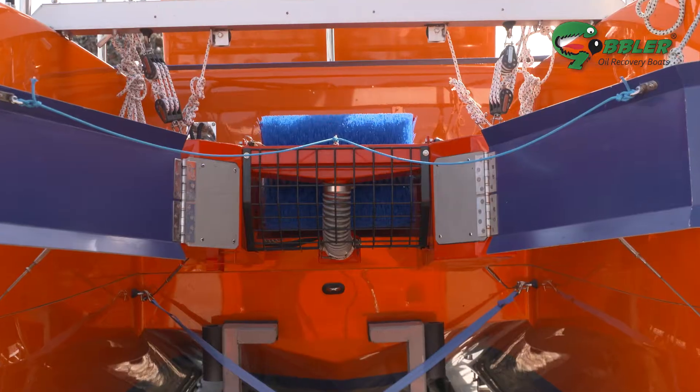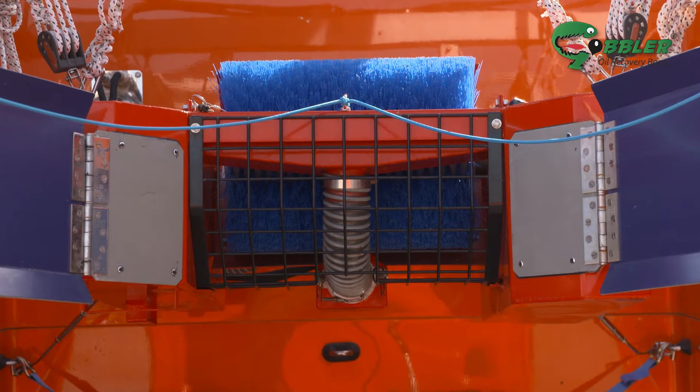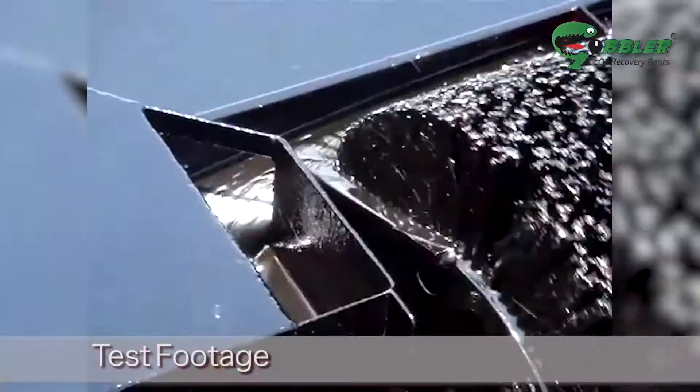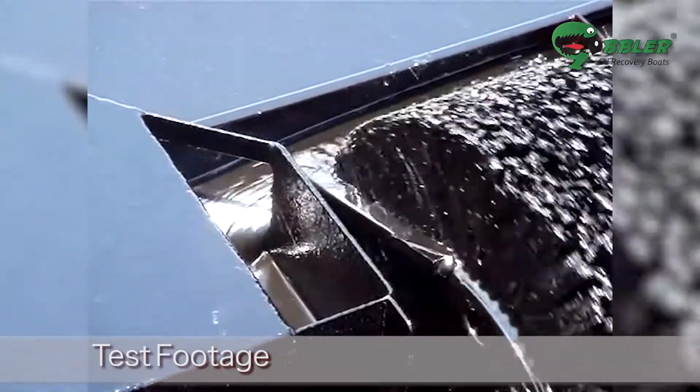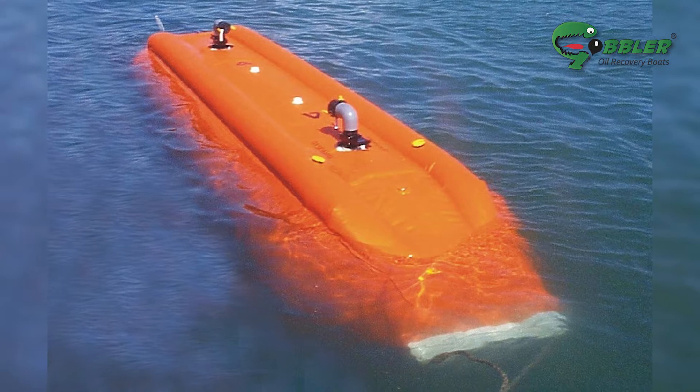Using a new advancing skimmer, the Gobbler picks up oil floating on the water's surface at a rate of up to 40 tonnes per hour. The collected oil is virtually water free and is pumped via a special nozzle into bladders which are towed behind.